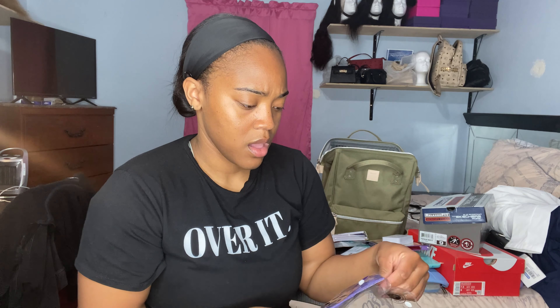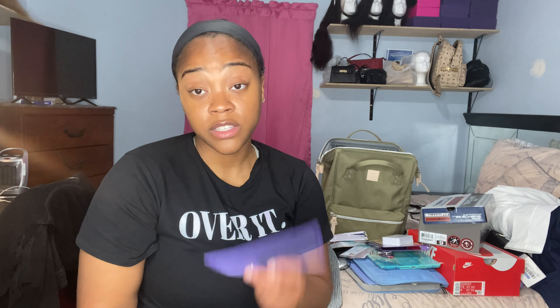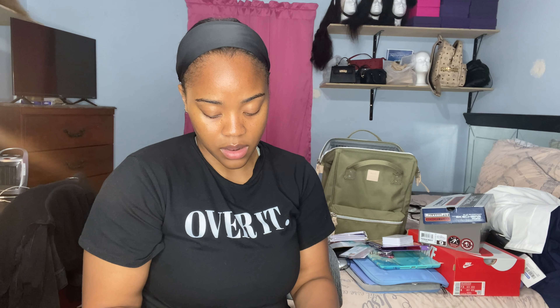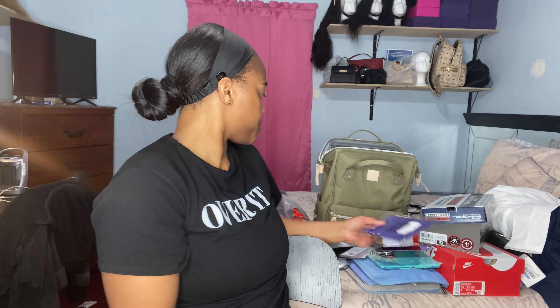I have some extra masks — y'all know where to get those by now. I also have a scrub top organizer from Amazon — a nylon pocket organizer kit — where you can put pins, flashcards, or whatever you need, and it fits right in your scrub top pocket.